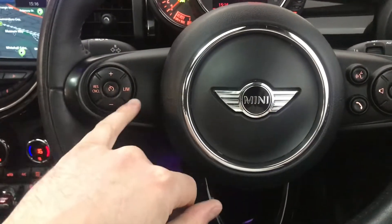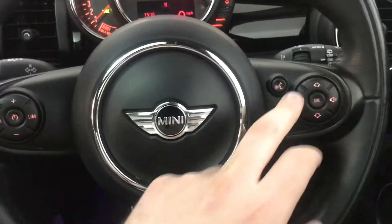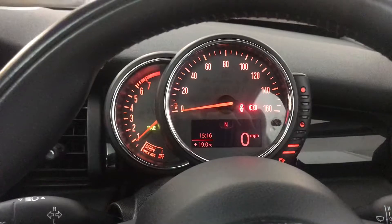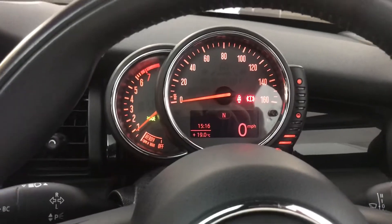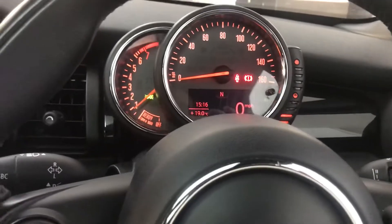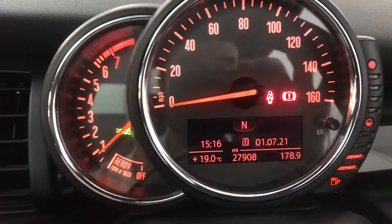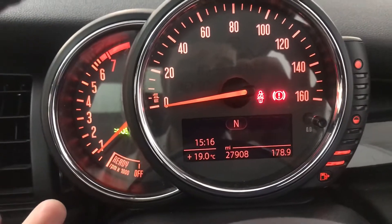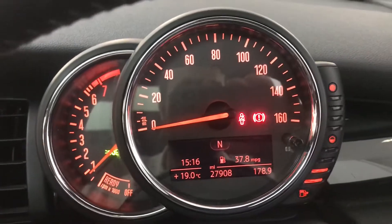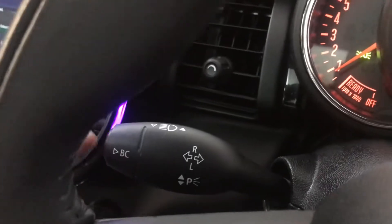Another part of the Chilli Pack is this sports steering wheel with multifunction controls on it. You also get cruise control and speed limiter on the left-hand side, and multifunction controls for the system. Up front, the rev counter and speedo are attached to the steering wheel, which looks cool and is really easy to read. You've also got digital speed in the centre, but you can change that to date and time, fuel range, oil temperature, average speed, average consumption — just by pressing the end of the stalk marked BC.